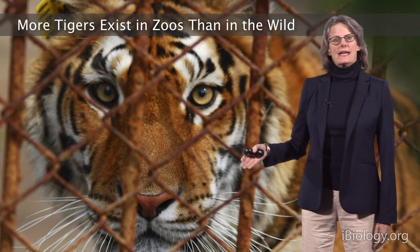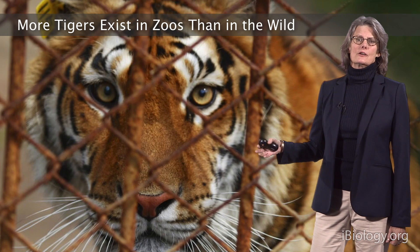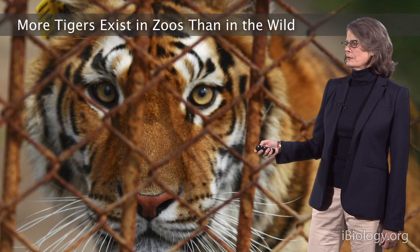In fact, there are more tigers that exist in zoos than in the wild. There are 3,000 wild tigers and over 5,000 that exist in zoos.